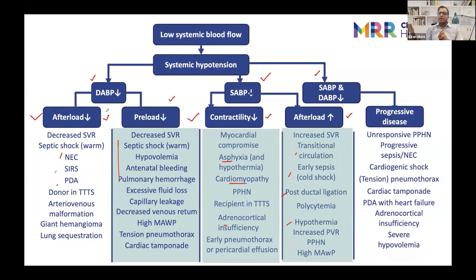In newborns, no shock comes straightforward. Although we have made recommendations for different types of shock, in newborns shock is quite mixed. You might have a baby with meconium aspiration with sepsis and PPHN, or a preterm with sepsis and PDA. It's always a mixed shock, or there might be cardiac dysfunction in a baby with sepsis.